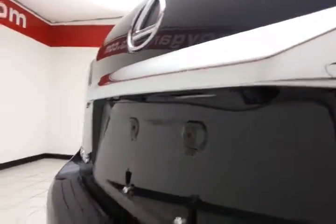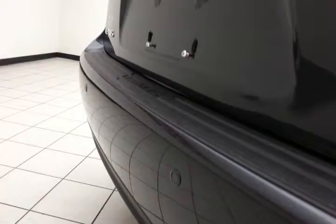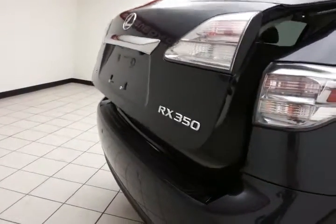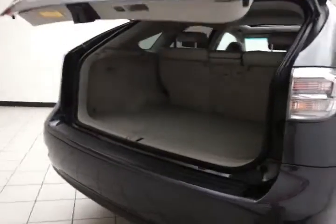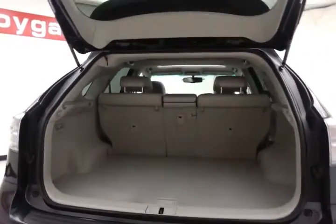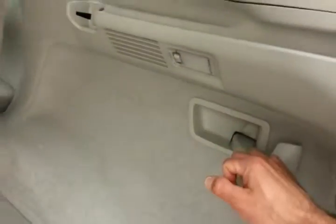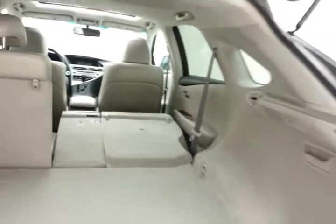Backup camera along with rear parking sensors for additional safety, and power liftgate convenience. Lots of storage space behind, with split folding seats that fold easily with a pull of the handle.